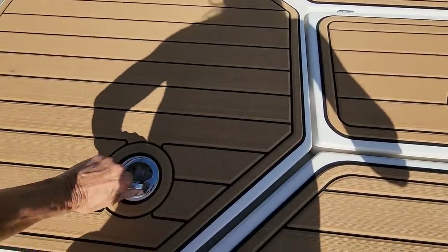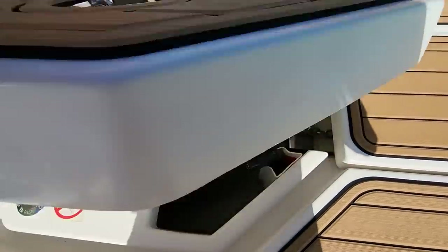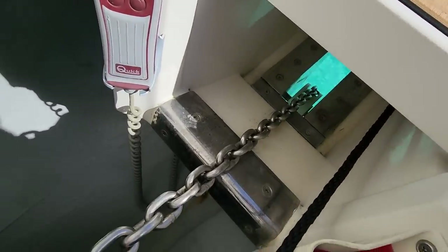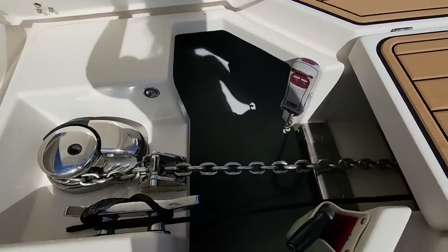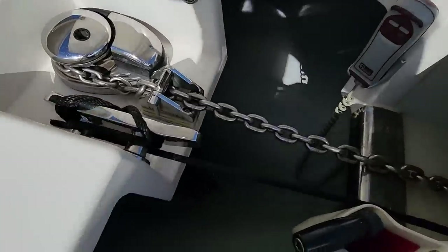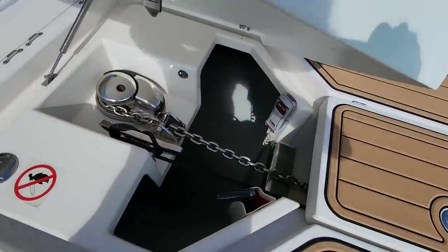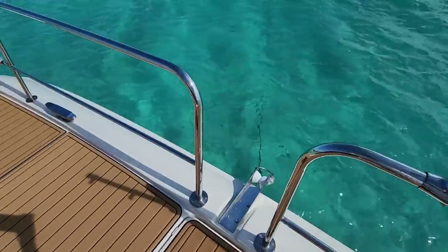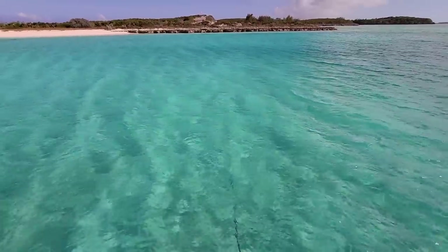Here are the anchor lockers. This houses our chain, which runs further through there. The anchor doesn't go inside here — it just pulls up to just underneath these lockers. As you can see, the chain is stored down there. We are at anchor right now so we have a lot of chain out. Our anchor is over there a little bit.